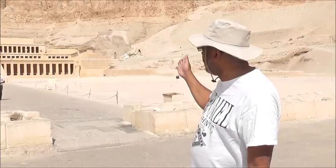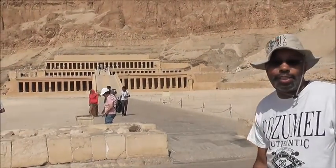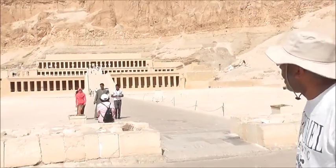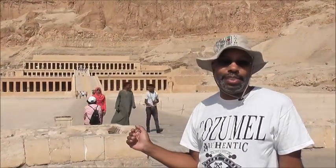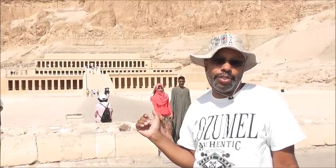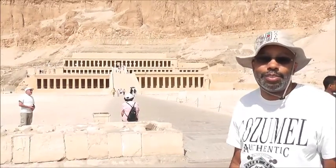We're here in Luxor, or just outside of Luxor. We're going to this museum — a place called Hatshepsut, or Deir el-Bahari. We're going to take a tour and see inside. This place was created 1500 BC — that's 1500 before Christ — so it's been around for a while, several thousands of years. We're going to see what there is to see and let you know if it's interesting.